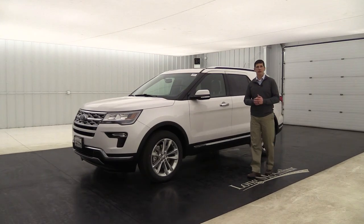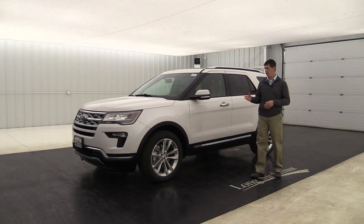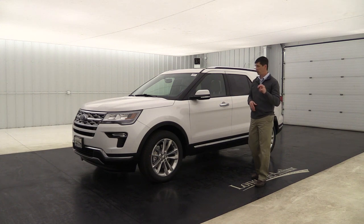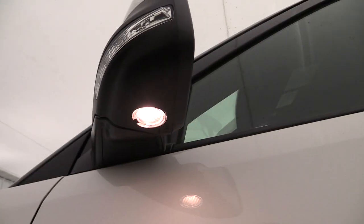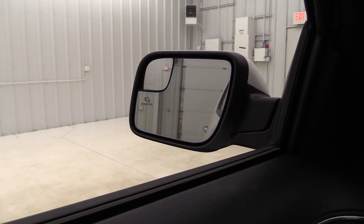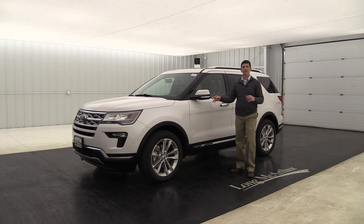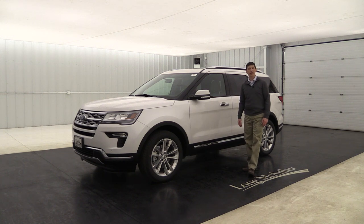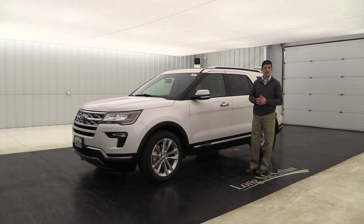The standard wheel on the Limited is a 20-inch nickel luster painted aluminum wheel. The mirror has a body-colored cap, turn signal indicator, security approach lighting that illuminates the ground beside the vehicle, power heated glass, an integrated blind spot mirror at an angle, and an auto-dimming driver side view mirror that dims automatically when bright lights approach.